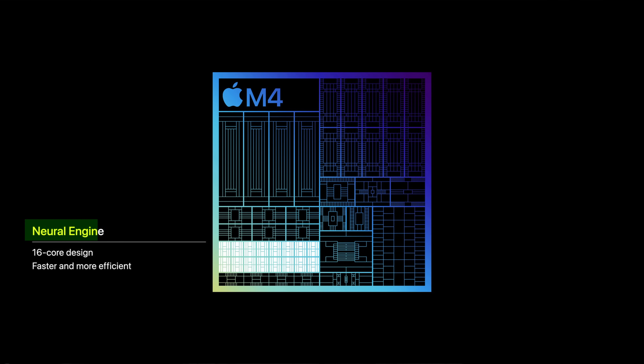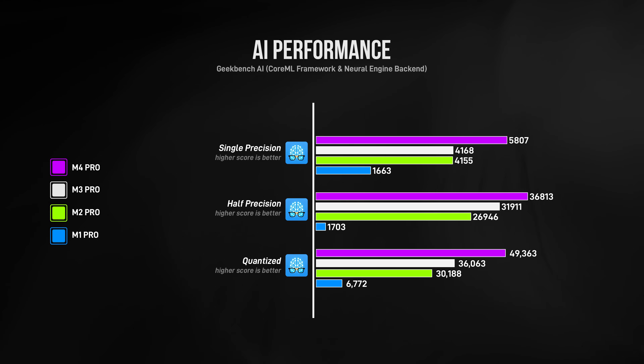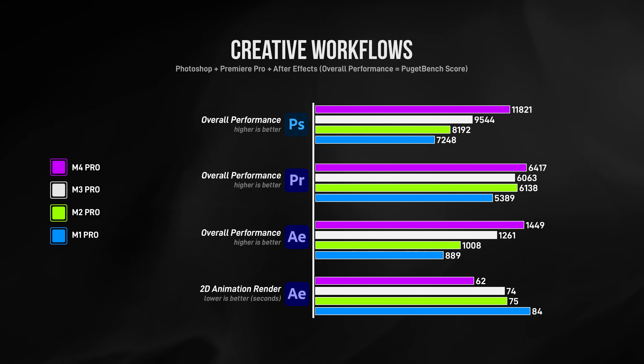Looking at anything AI-related, all of these chips have an NPU — a Neural Processing Unit — which Apple calls their Neural Engine. It's the part of the chip that handles artificial intelligence and machine learning, and is also utilized by Apple Intelligence, which runs on your Mac. The M1 Pro gets smoked. The M2 and M3 Pro are comparable to each other, but the M4 Pro is the clear winner. Looking at creative workflows using Adobe apps, there are improvements between each generation, but nothing too major unless you compare the M1 Pro with the latest M4 Pro.